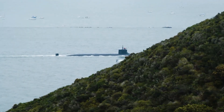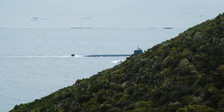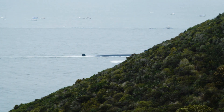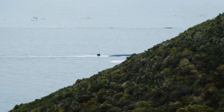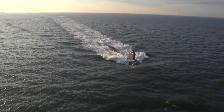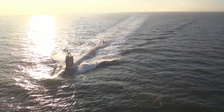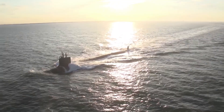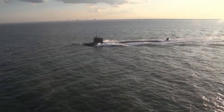The Virginia-class submarines represent the pinnacle of modern submarine design and technology. With their advanced capabilities, stealthy design, and versatility, they are well-equipped to handle the diverse challenges of modern naval warfare. As the U.S. Navy continues to invest in and expand the Virginia-class program, these submarines will remain a cornerstone of undersea operations for decades to come.